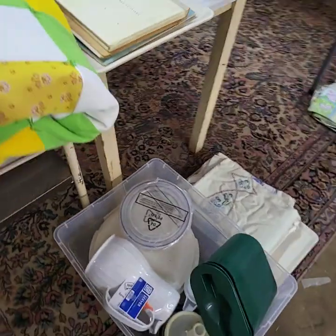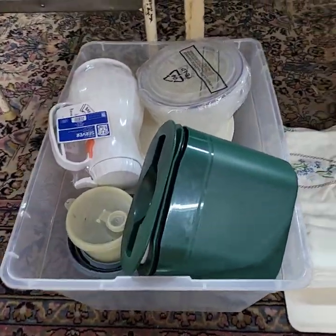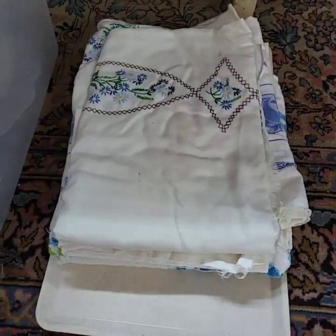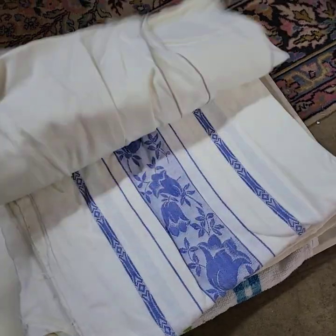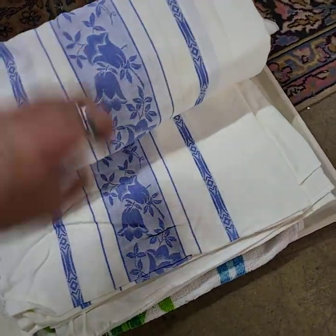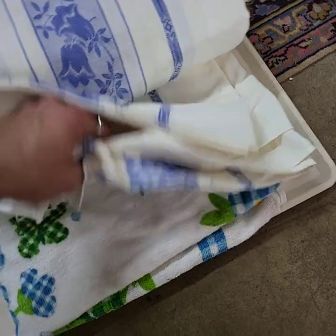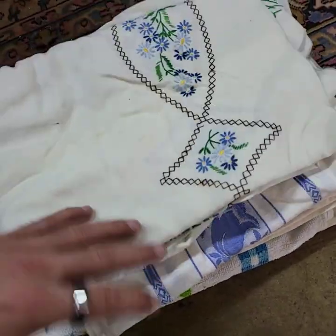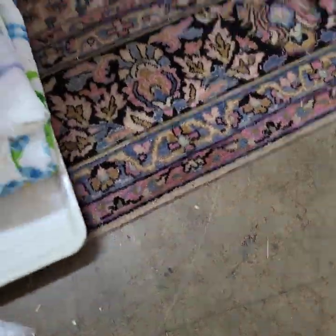Folks, we are out of room — I'm out of table space. I have a tote full of Tupperware-type containers. These are tablecloths — nice vintage tablecloths. Big towel at the bottom there, looks like two large tablecloths and a big towel.